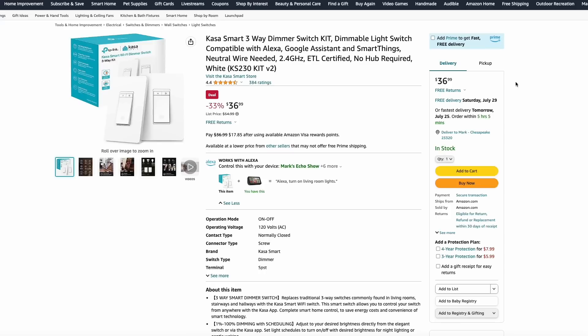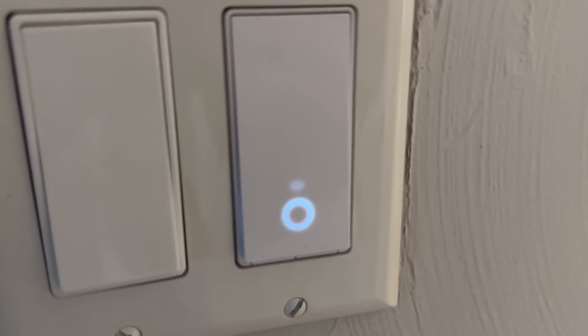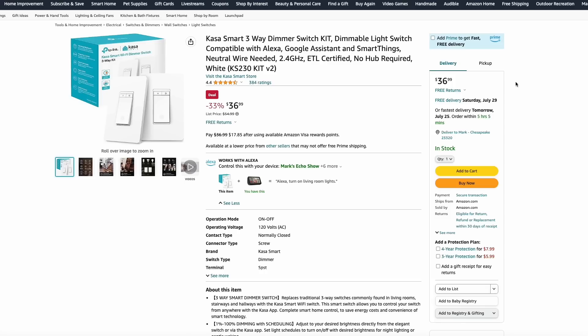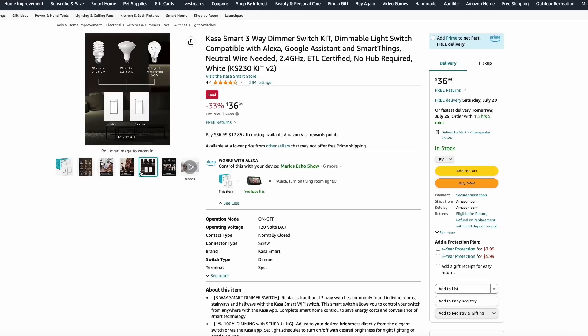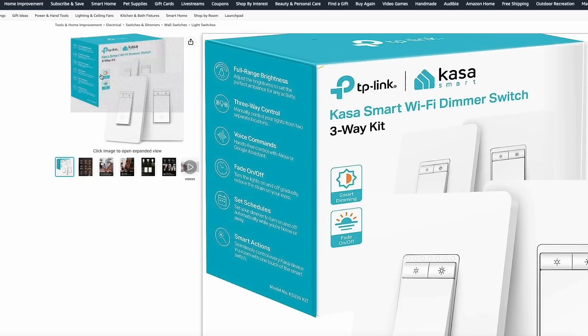There are a lot of smart plugs and smart switches out there, but my preferred brand is the TP-Link Kasa brand. I have a bunch of these around my house and they've always worked really well — never lost connection, and their app works really well. They also don't require a hub like some other systems. Here at Amazon, they have their three-way dimmer switch kit that comes with two paddle switches for $36. These are super easy to install, work great, and TP-Link is a reputable brand. They work with Google Assistant or Amazon Alexa.